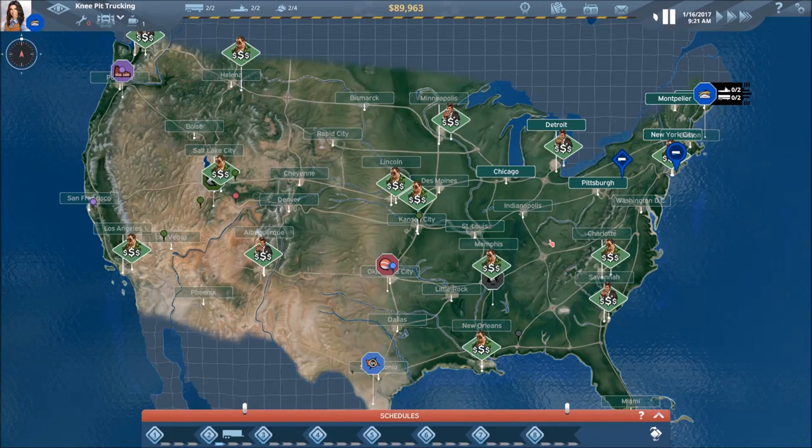Welcome back everyone to our Let's Play series of Transroad USA. We're looking at the entire map, and there are several things you notice: our competitors' headquarters locations, and also the various markers around the map for our competitors and their particular trucks and trailers.